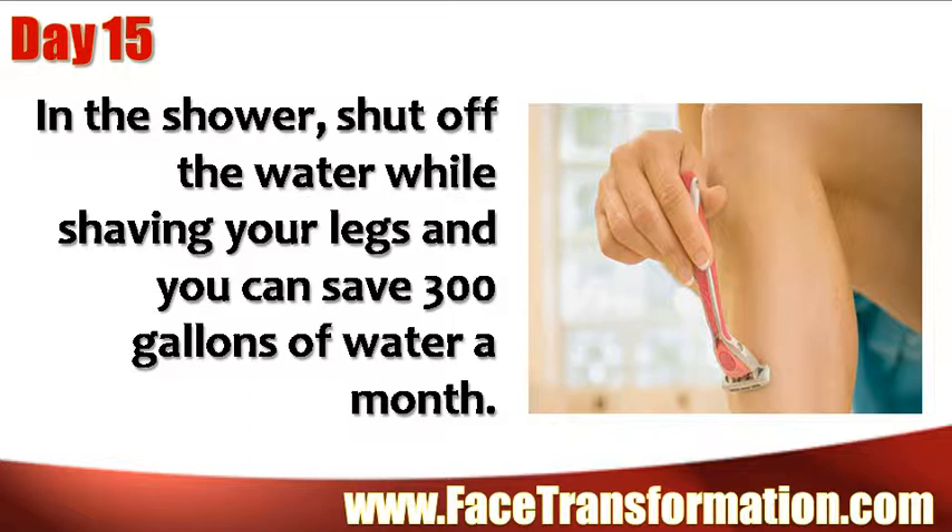In the shower, shut off the water while shaving your legs, and you can save 300 gallons of water per month.